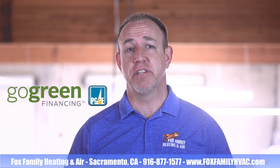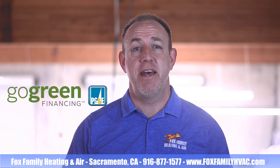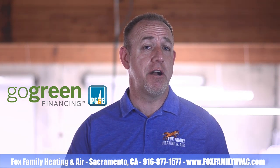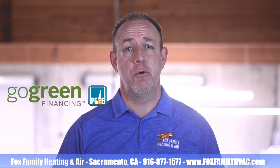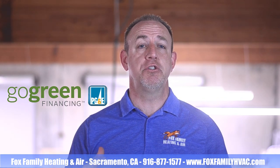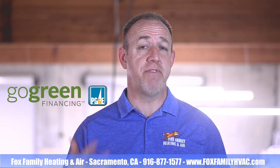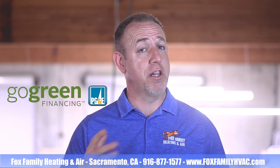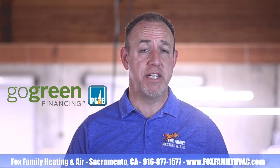Another form of financing for your HVAC system is Go Green Financing through PG&E. This program is only available to PG&E customers — meaning at my house, we get our natural gas from West Coast Gas and our electricity from SMUD, so we wouldn't be able to use it. Customers can choose from several different lenders affiliated with this program, and the rates range from 5.9% to 9.9% interest. They also have options available for customers with lower credit scores. This is an unsecured loan, so there's no lien placed on the equipment.